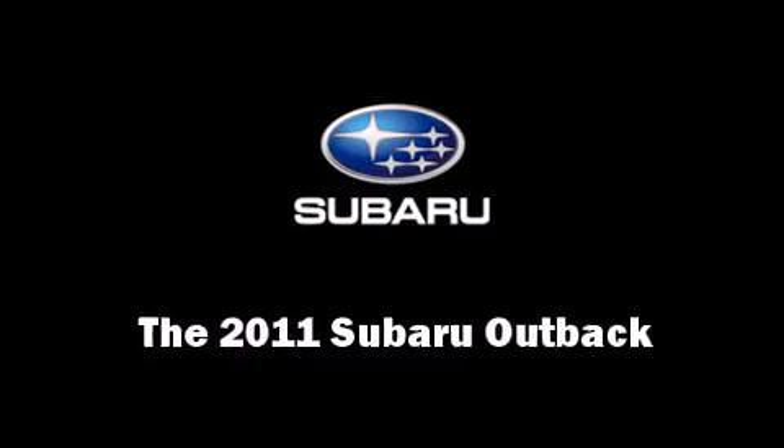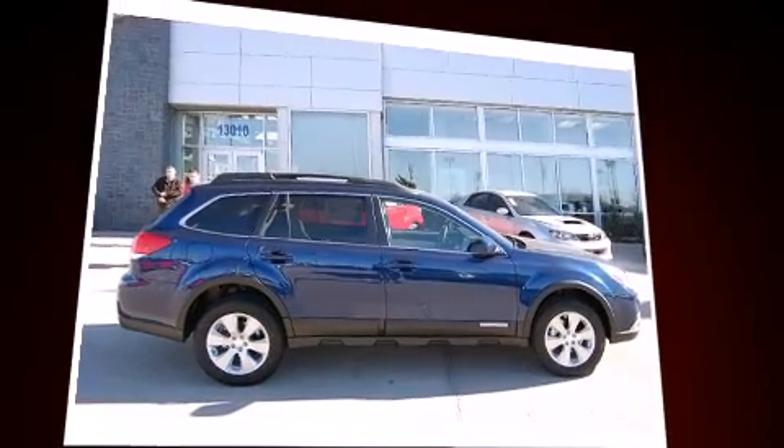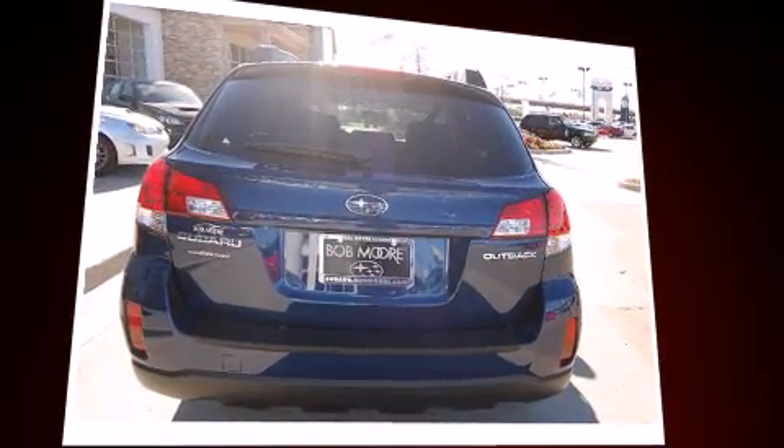This 4-door, 5-passenger wagon offers the latest in technological innovation and style. It features a continuously variable transmission, all-wheel drive, and a 2.5-liter 4-cylinder engine.